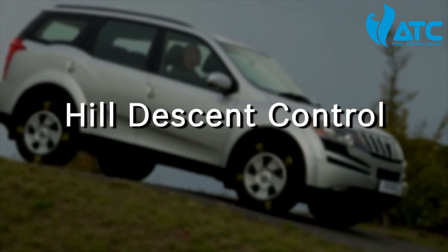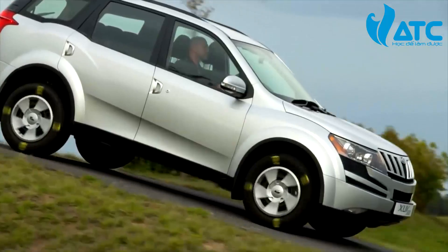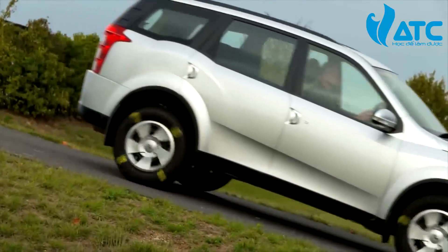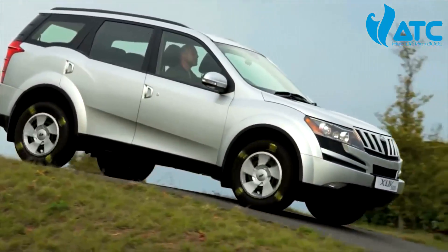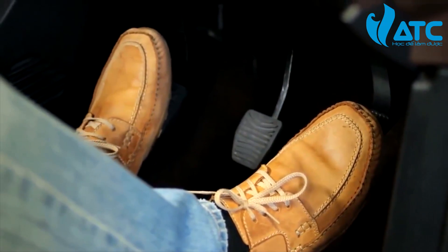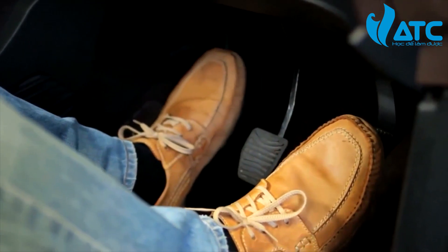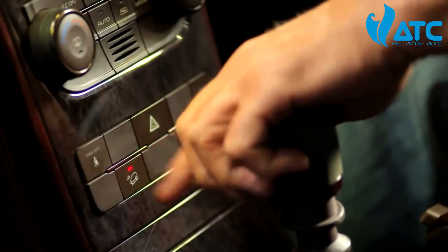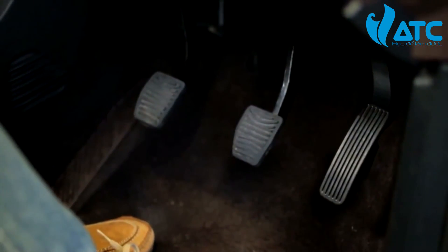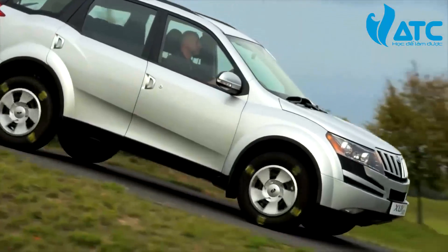Hill Descent Control is another feature. Driving downhill can be challenging and even dangerous. The Hill Descent Control feature allows smooth and controlled hill descent without any intervention from the driver. Normally on a downward slope, the driver has to switch between the brake and clutch pedals very often, which can be stressful. With HDC on, the driver can concentrate on only maneuvering the vehicle. If the vehicle accelerates, ESP will automatically apply the brakes to slow down the vehicle, resulting in a smooth, controlled, and stress-free descent.